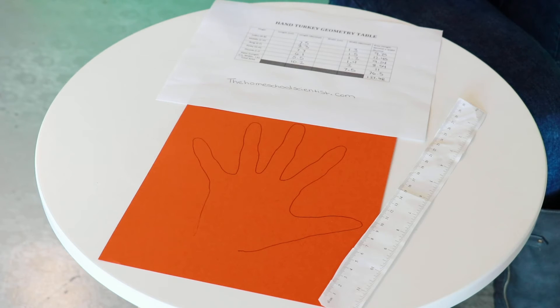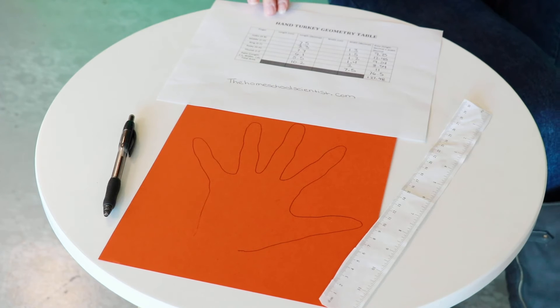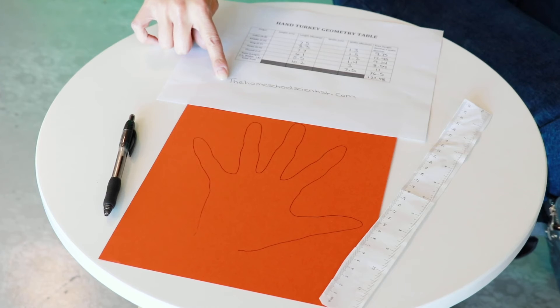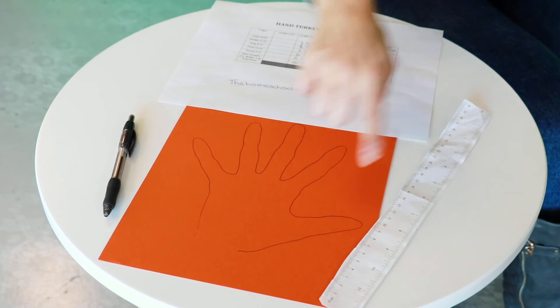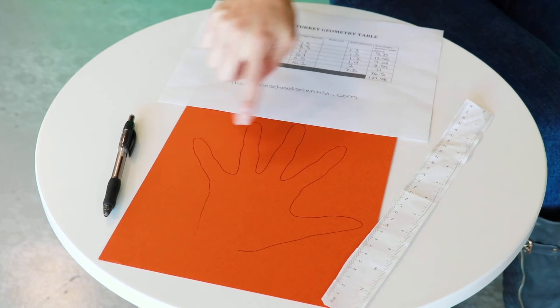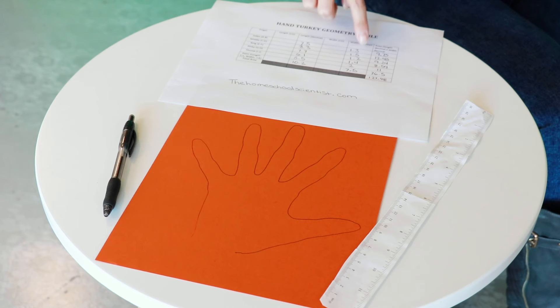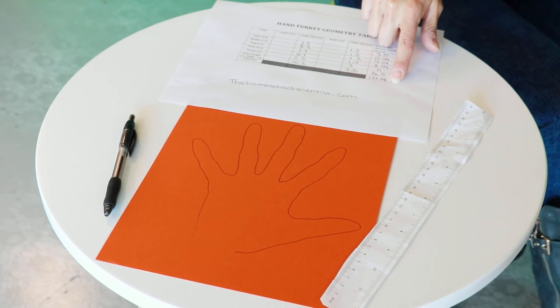Miss Erin here. Today we're going to do some hand turkey geometry. You'll need paper, a ruler, a pen, and this handy hand turkey geometry table — you can find it at thehomeschoolscientist.com. First, trace your hand on a piece of paper. Then use the ruler to measure the length and width of each of your fingers, your thumb, and your palm. Once you're done, write those numbers down in decimals, add them together, and then multiply them to get the total area of your hand.